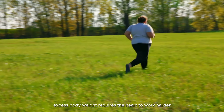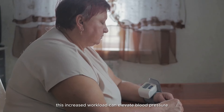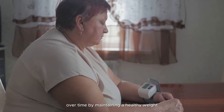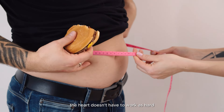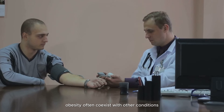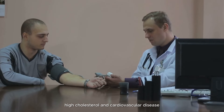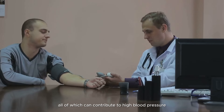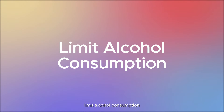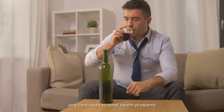Excess body weight requires the heart to work harder to pump blood throughout the body. This increased workload can elevate blood pressure over time. By maintaining a healthy weight, the heart doesn't have to work as hard, which can help lower blood pressure. Obesity often coexists with other conditions such as diabetes, high cholesterol, and cardiovascular disease, all of which can contribute to high blood pressure.